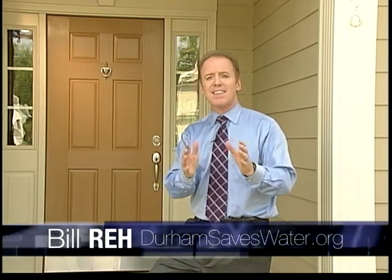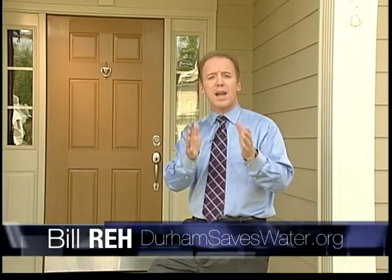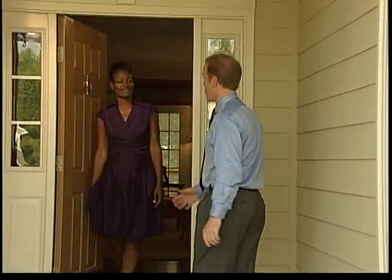In May of 2008, the Durham City Council voted to implement rate increases in a new tiered rate structure to encourage the efficient use of water and conservation. In the next few minutes, I'll explain the tiers, give you some simple tips to save water and money. It's easy, it's good for the environment, and it's good for Durham.